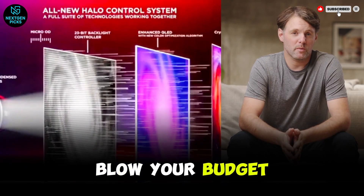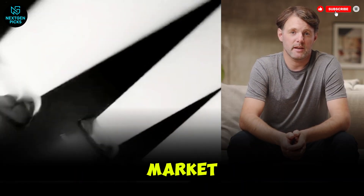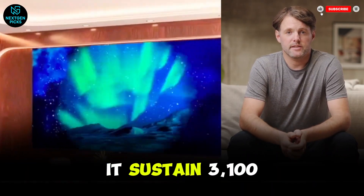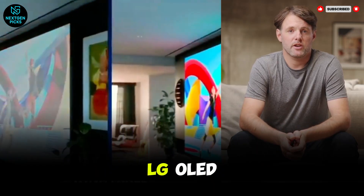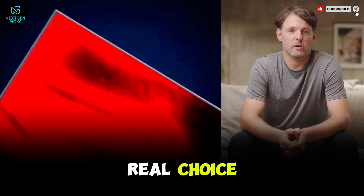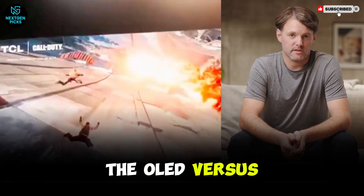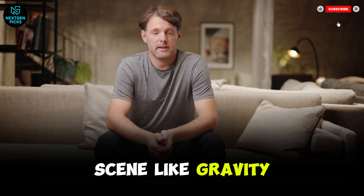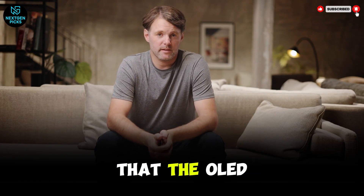If both of those feel like they're going to blow your budget, we need to talk about the mini-LED revolution. The TCL QM8K is currently the most disruptive TV in the U.S. market. TCL is claiming 5,000 nits of peak brightness — when we put our sensor on it, we actually saw it sustain 3,100 nits on a full-screen white slide. That is obscene — it's three times brighter than the LG OLED. If you're a bright room owner who refuses to close the curtains, this isn't just a recommendation, it's your only real choice. The QM8K uses over 2,000 local dimming zones, but in a scene like Gravity — a tiny white astronaut floating against the void of space — you will still see a tiny bit of blooming. That faint glow is something OLEDs simply don't have.